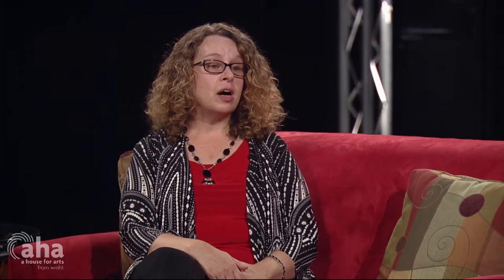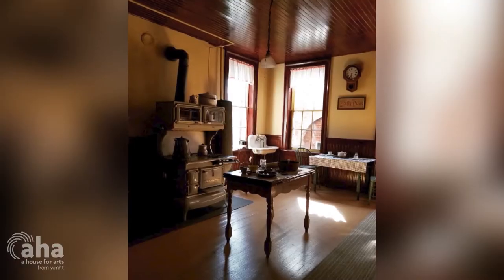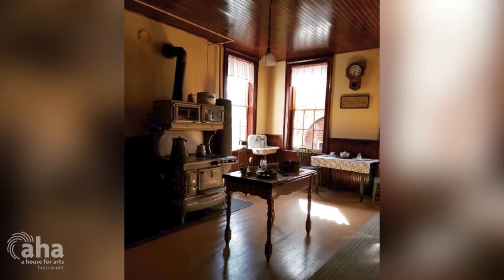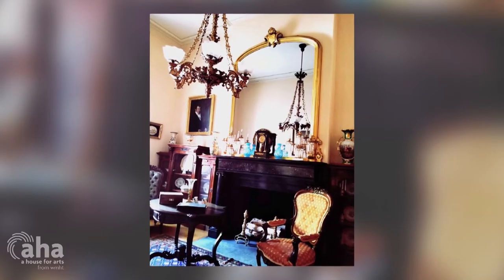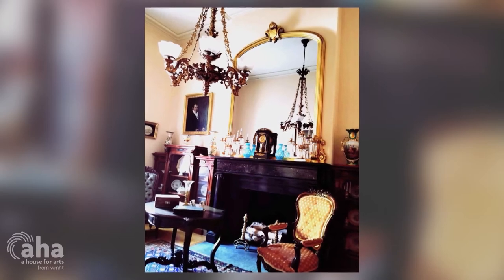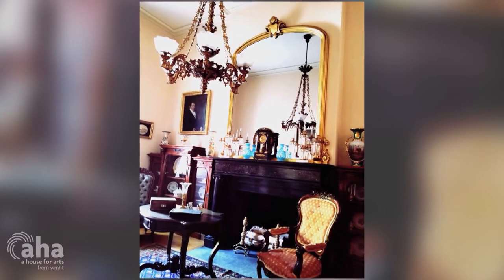And people lived there. Yes, several families lived there. Our curator, Stacey Draper, has worked for 43 years documenting the stories of the people who lived in that house and recreating room settings so that we can explore how they lived their lives in that home. It gives us an opportunity to think about our own lives and how our communities evolve over time.